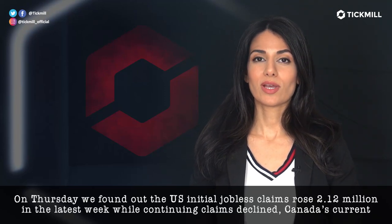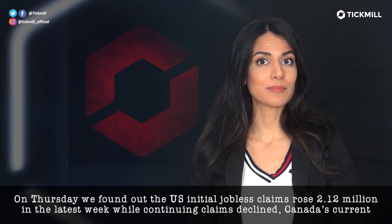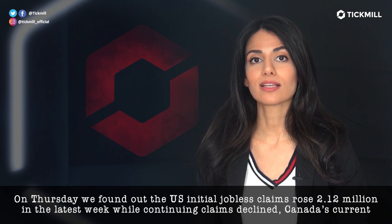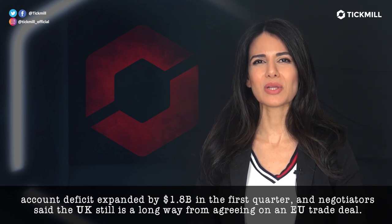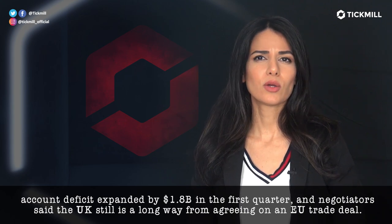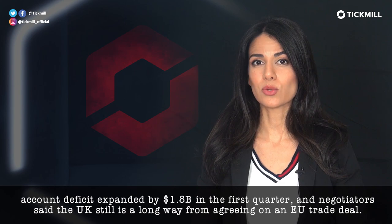On Thursday, we found out that the US initial jobless claims rose to 212 million in the last week, while continuing claims actually declined. Canada's current account deficit expanded by $1.8 billion in the first quarter, and negotiators said the UK is still a long way from agreeing on an EU trade deal.